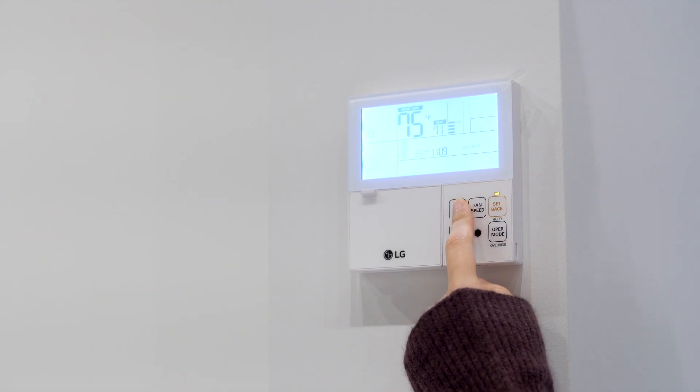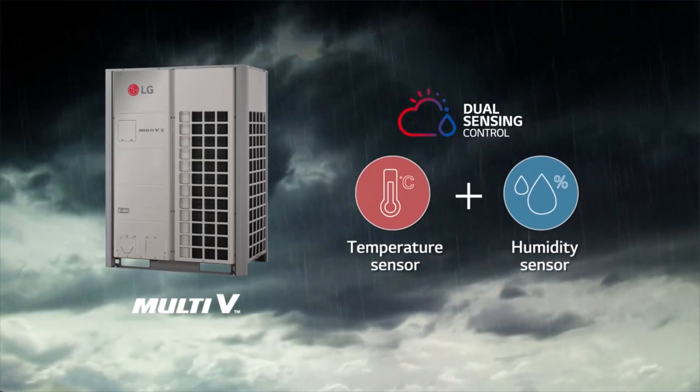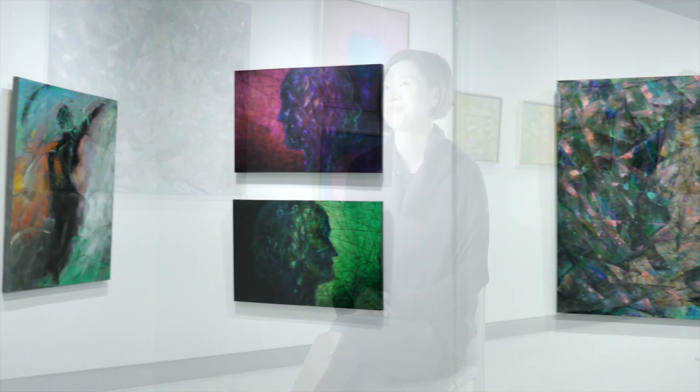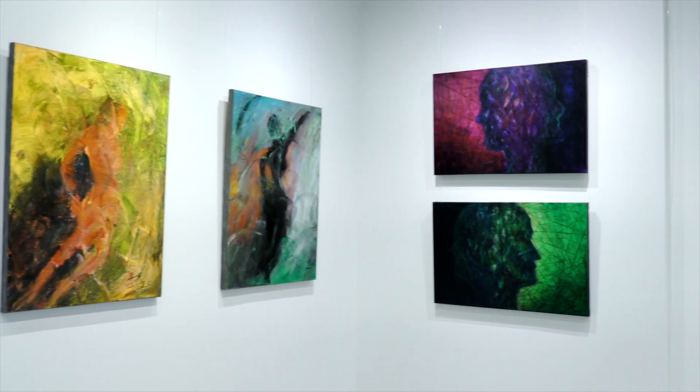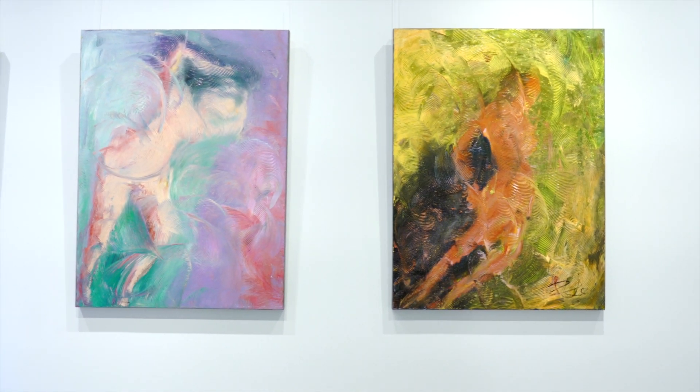Seven St. Thomas occupants can attest to the importance of maximizing comfort through efficient and effective temperature control. Fifi Zhang is the gallery manager at C9 Arts and Media, a retail art gallery located in 7 St. Thomas. Anyone can appreciate why getting the temperature right is critical for an art gallery.